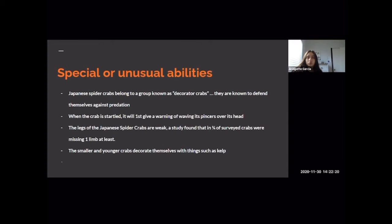The Japanese spider crabs belong to a group known as decorator crabs. Decorator crabs are known to defend themselves against predators using camouflage — hence the term 'decorator.' They have the ability to camouflage themselves with their surroundings. When startled, the crab will first give off a warning and wave its pincers over its head.